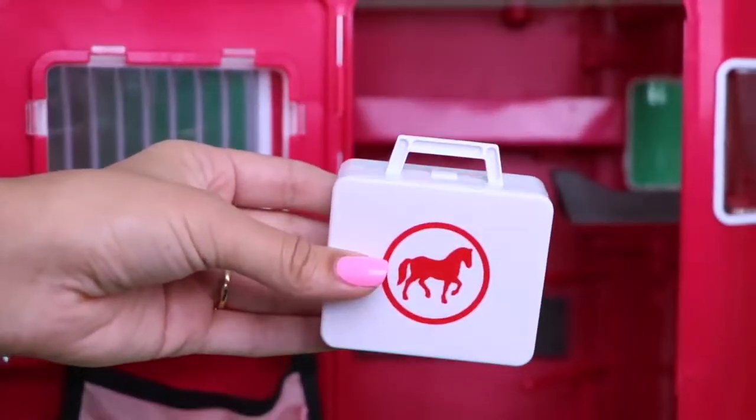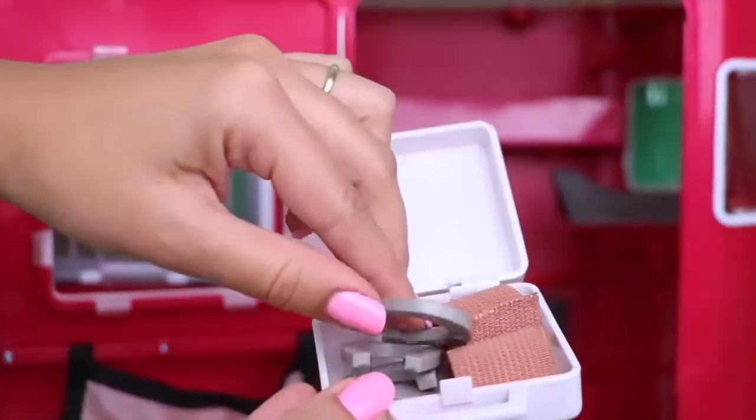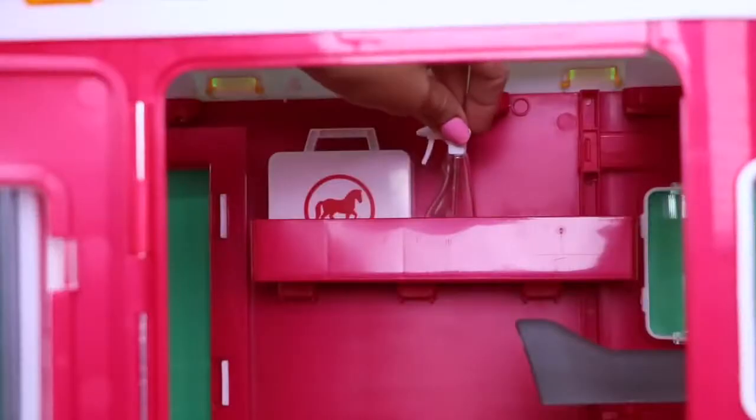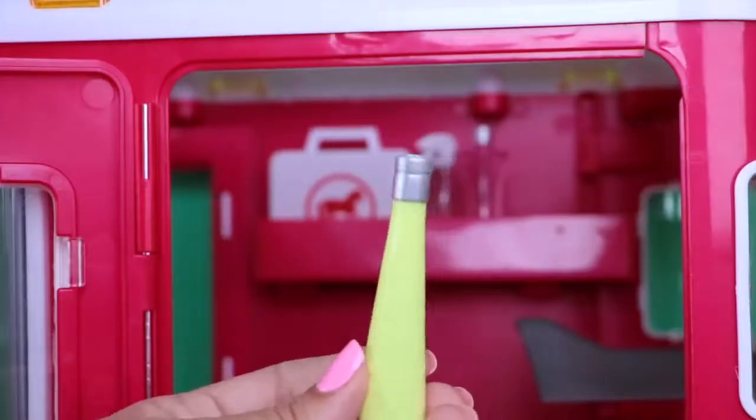Here we have a first aid bag for horses. That's for his legs — elastic band-aids, horseshoe. What else? That's some cleaning solution, shampoo, and another bottle.